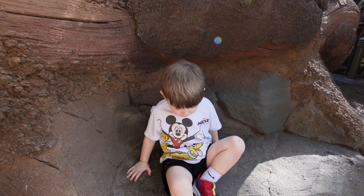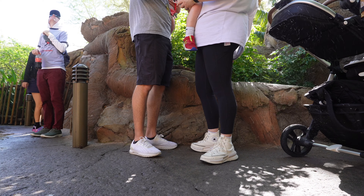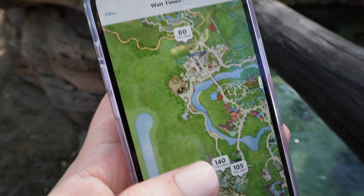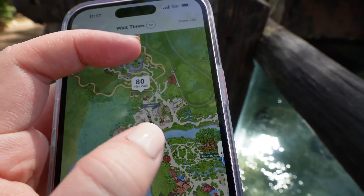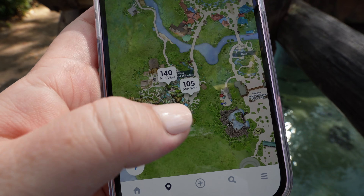It could be worth it. This is called the Tree of Life Garden and it's awesome because no one's ever back here. You can just walk these trails and you hardly see anyone. It's so much fun to just walk around and look at all the carvings on the tree. JP gets to walk around without people everywhere.